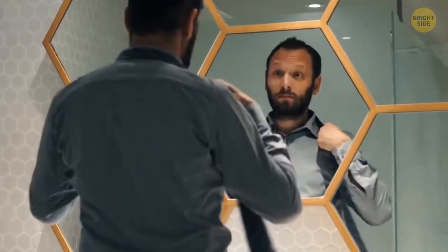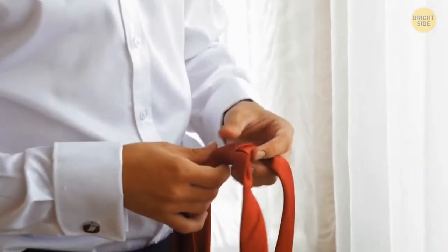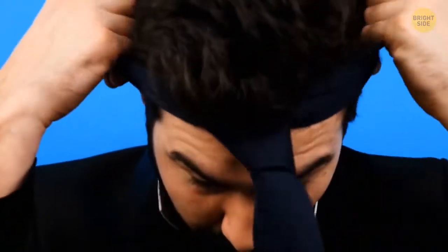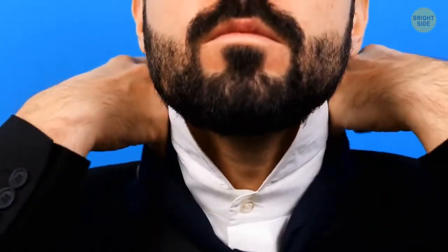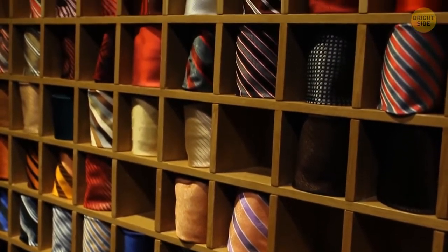The original purpose of a tie was practical. They created it in 17th-century Europe to tighten the collar, protecting people's necks from strong wind. They then got used to this part of the outfit and made it a must-have accessory for royal gatherings.